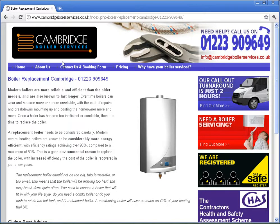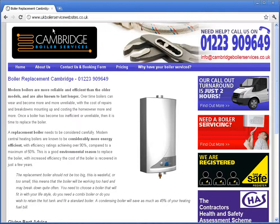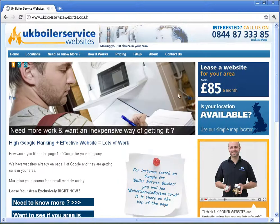Anyway guys, I think if you've got any more questions, don't be afraid to ask. That's Andy from UK Boiler Service Websites. Thank you, cheers for your time.